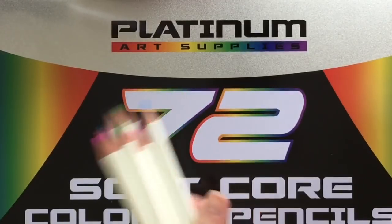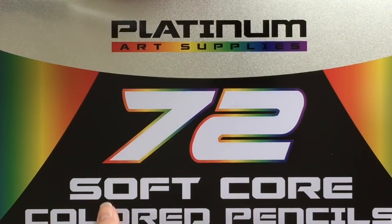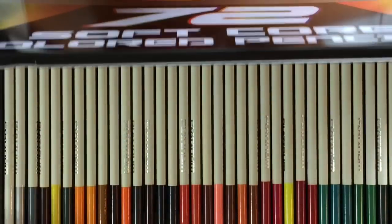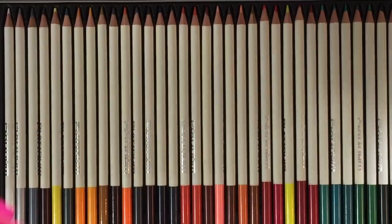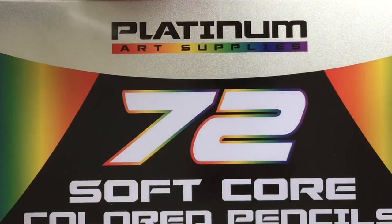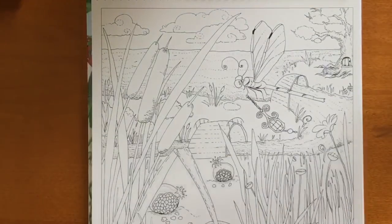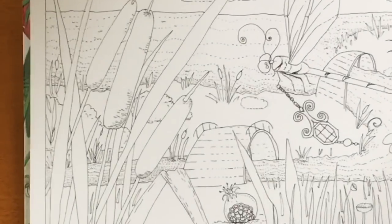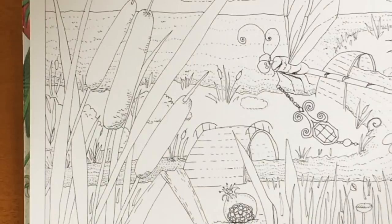They're really nicely pigmented, they're bright, creamy, and I have to say I really like the selection that they put in the set. So let me color a little bit with these pencils so you can just get an idea of how nice and bright they are.